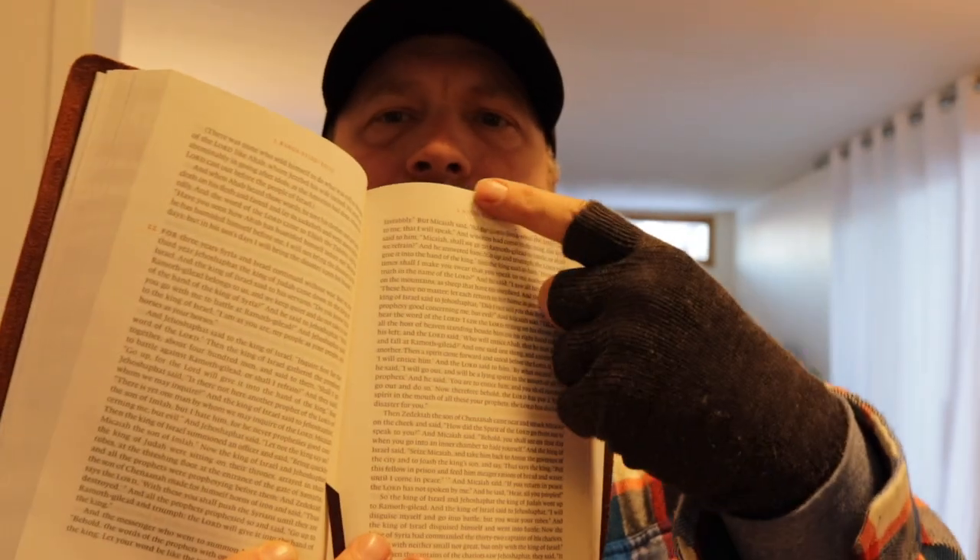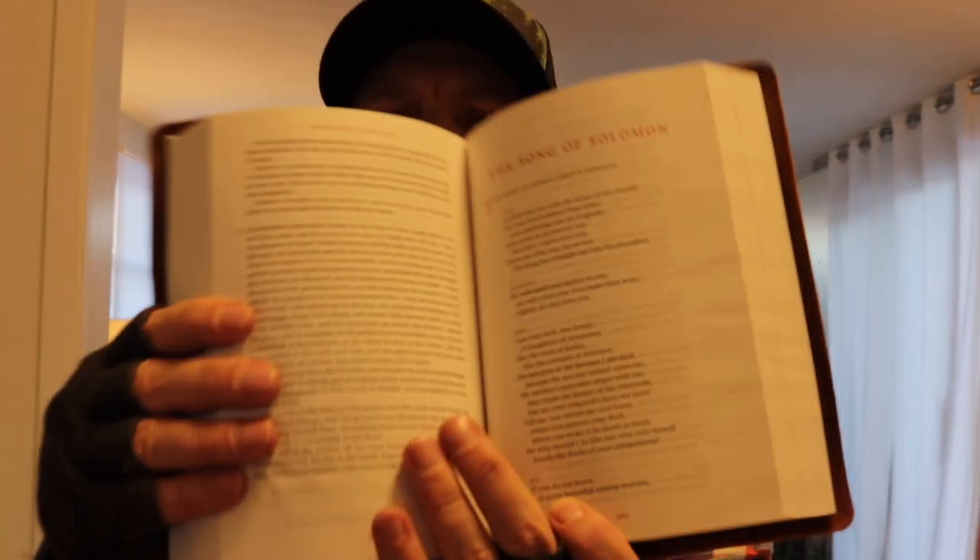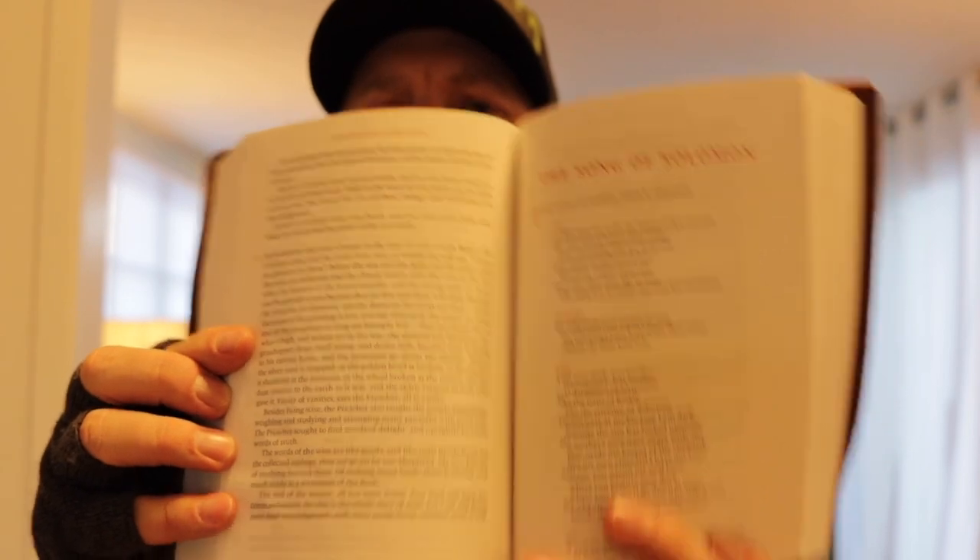Most Bibles have double columns, but this one has a single column. It does have the passage heading up top so you can see what you're reading through. Here's Song of Solomon — I just wanted something I can sit and read. A book doesn't have — well, actually one thing I do love about the ESV, and I think this is why I chose it over the NIV, is that it does have a presentation page. Got my name on the bottom.